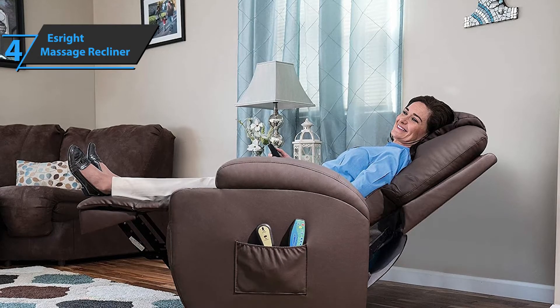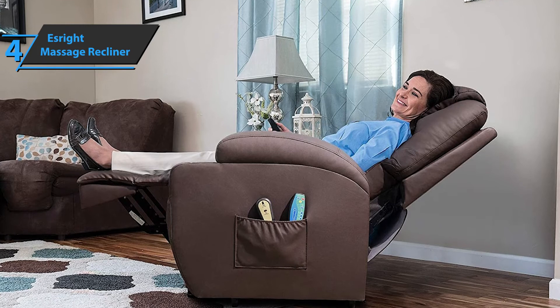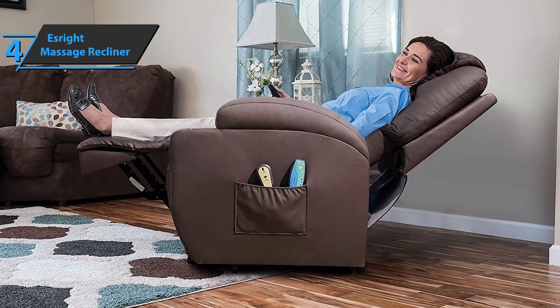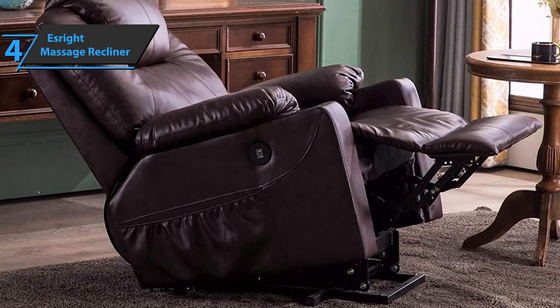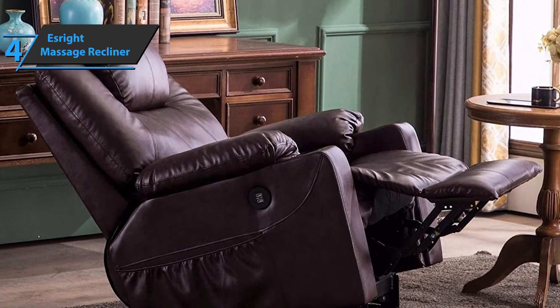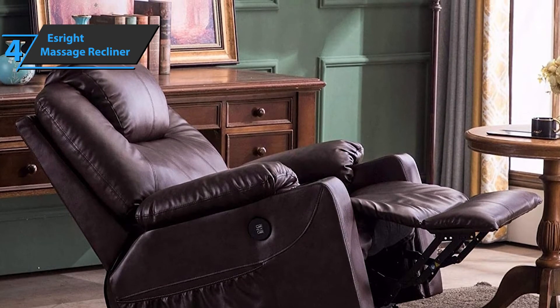The S-Rite massage recliner boasts a fairly simple installation — you get detailed instructions and all the necessary tools right in the box. This chair is recommended for people with a maximum height of up to 5 feet 9 inches. The product comes in black and has the size of 33.1 by 35.8 by 43.2 inches as well as a weight of 92.6 pounds. For the listed price, we are impressed.